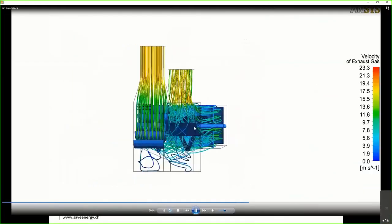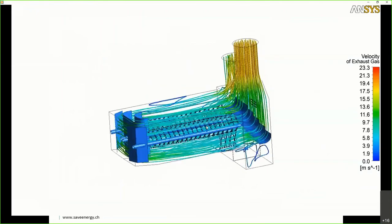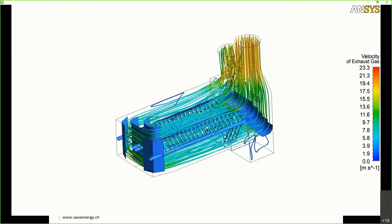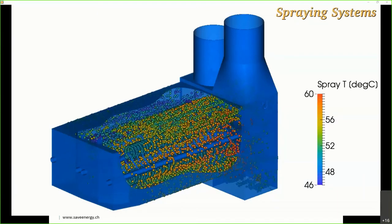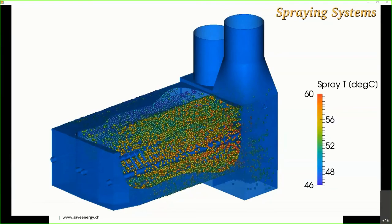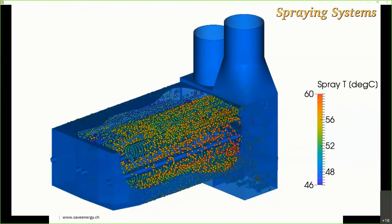The condenser uses buffer plates to distribute the flue gas evenly, then passes it through the spraying system where water is intensely sprayed in small droplets to cool the flue gas down. Using computational fluid dynamics with two physics disciplines, we calculate how water vaporizes and condenses, and the interaction between droplets and flue gas — showing how millions of water droplets provide the heat exchange surface in this chamber.